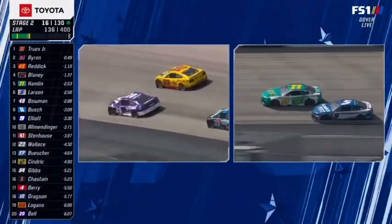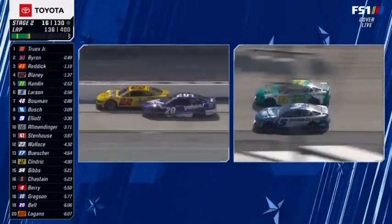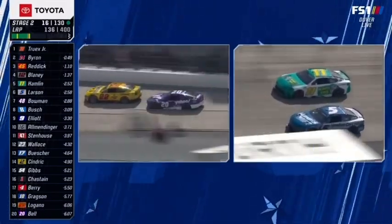Logano and Bell battling for 19th. You've got Gibbs and Chastain for 15th. A lot of good battles here. You see Christopher Bell on the inside of Joey Logano right there. We haven't heard anything out of Joey Logano.